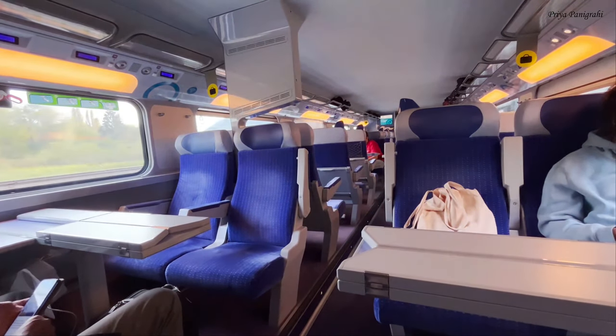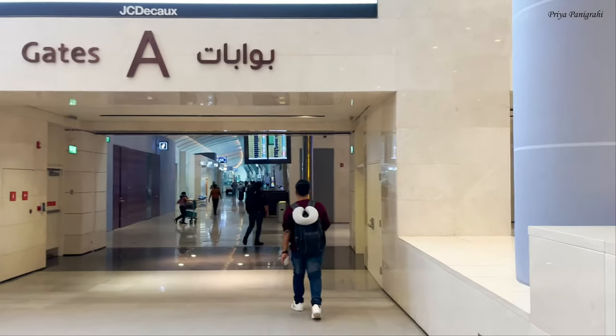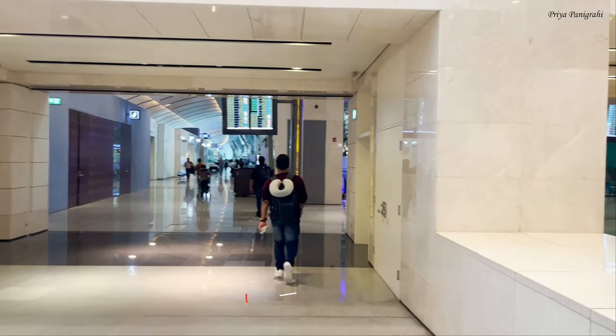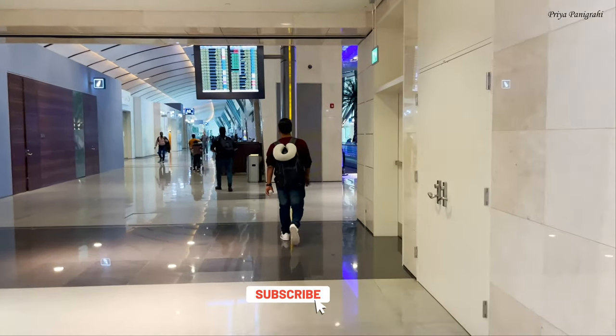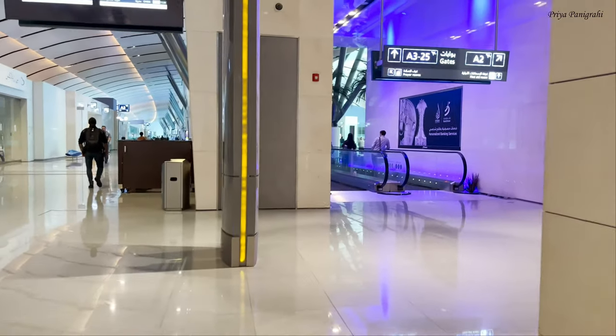So that was our last stop. Heading back to Paris — we are staying in Paris for the day and then we have a flight to Bangalore tomorrow evening. You can check out the Paris vlog along with the rest of the Europe travel vlogs on my channel.